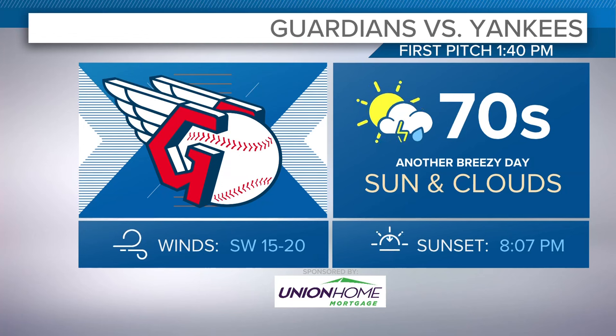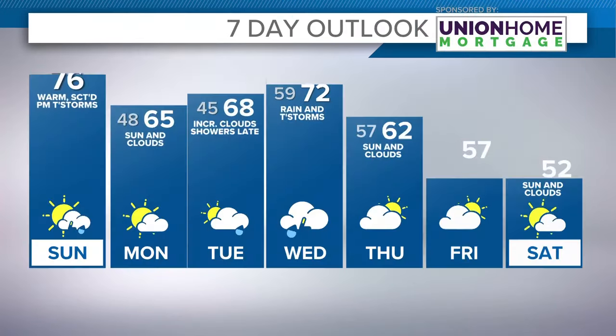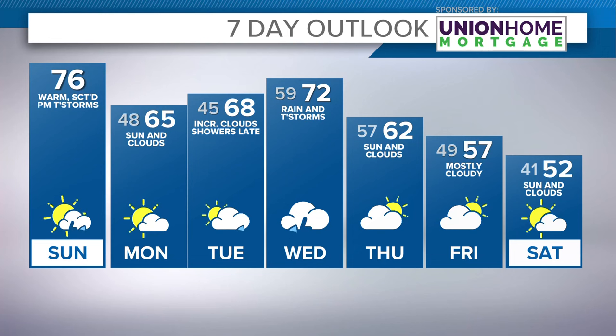Southwest winds 15 to 25, so there is that breeze, but it's coming out of the south and southwest. For the Guardians game, can't rule out the chance of a shower or thunderstorm — hopefully it's just a passing thing if at all, so we'll keep our fingers crossed. Temperatures will be in the 70s, and then 60s tomorrow. On the 7-Day Outlook, cloud cover will increase ahead of our next system, with shower chances Tuesday night and especially into Wednesday, and then we cool back down again towards the end of next week.